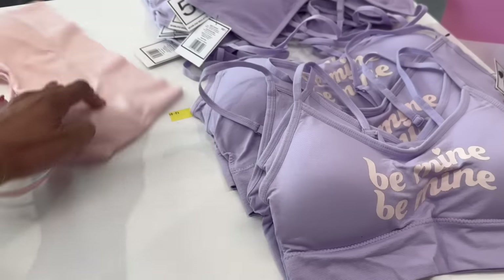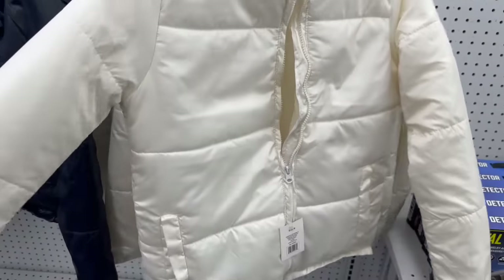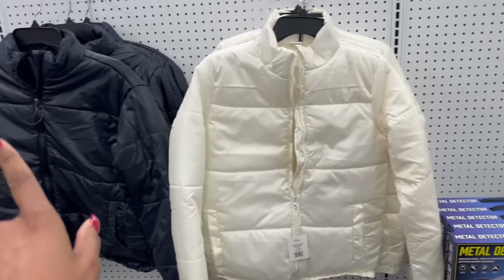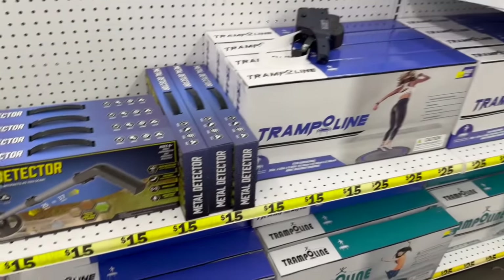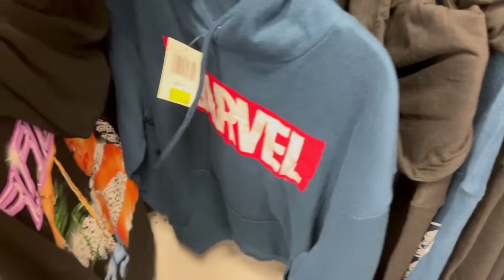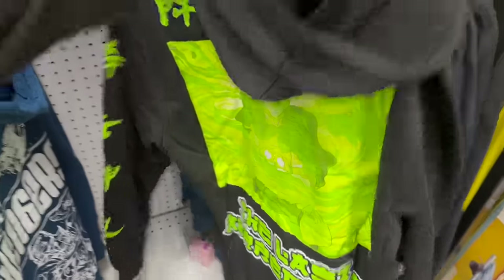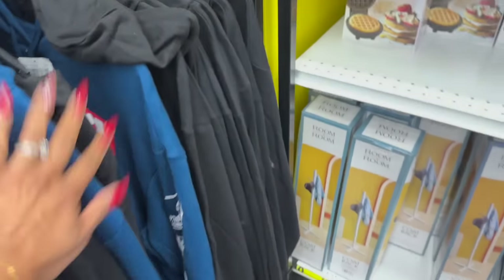They have cowgirl era sweatshirts for five dollars, 'Be Mine' sports bras, and a pink version for five dollars as well. These super soft sweatshirts are ten dollars and come in small through extra large in cream and black. They also have a metal detector for $15 and trampolines for $25. New sweatshirts include Marvel Avengers, Avatar the Last Airbender, and an Alaia hoodie that says 'Journey to the Past.'